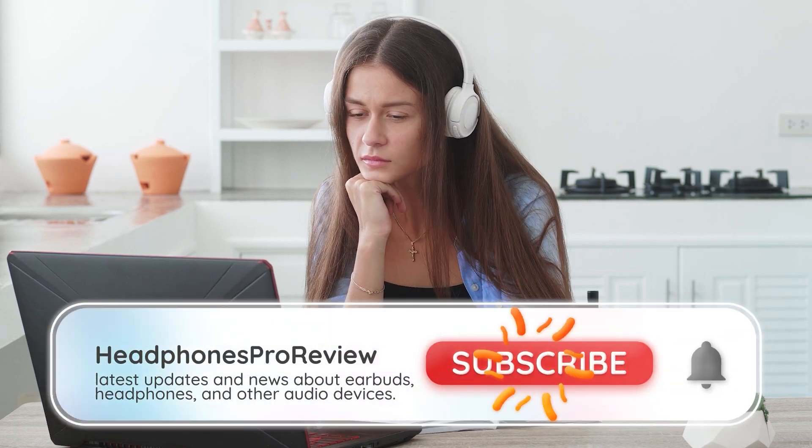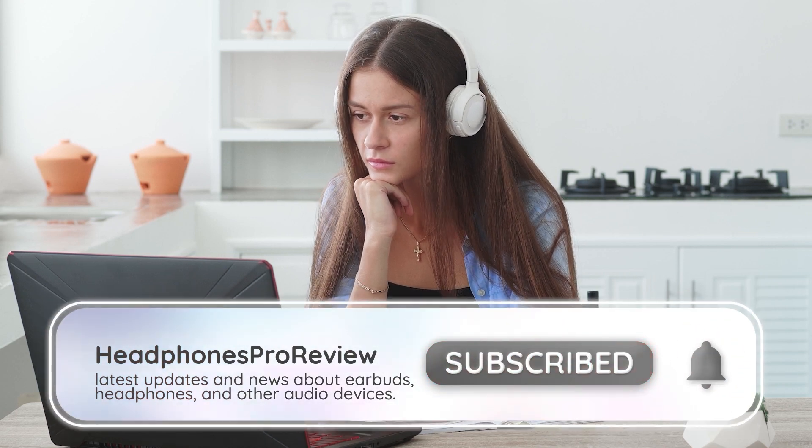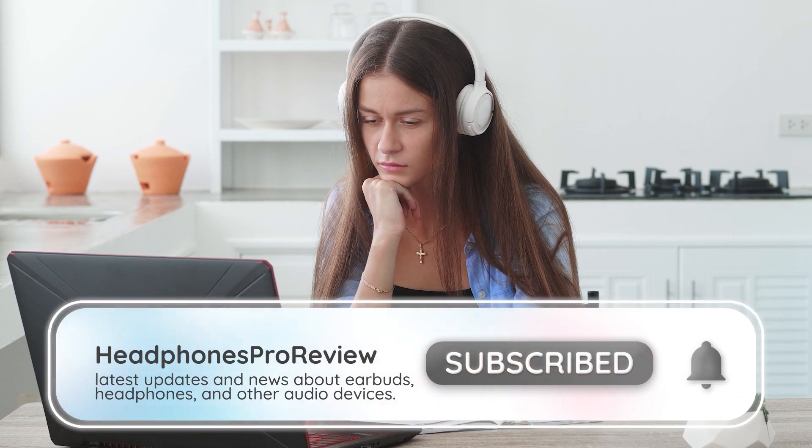Like, subscribe, and ring the notification bell for the latest updates about headphones, earphones, and other audio devices.